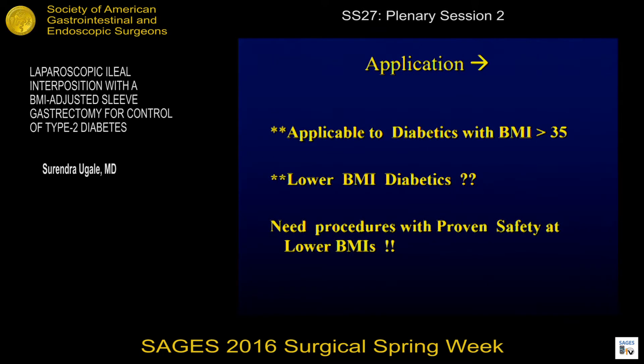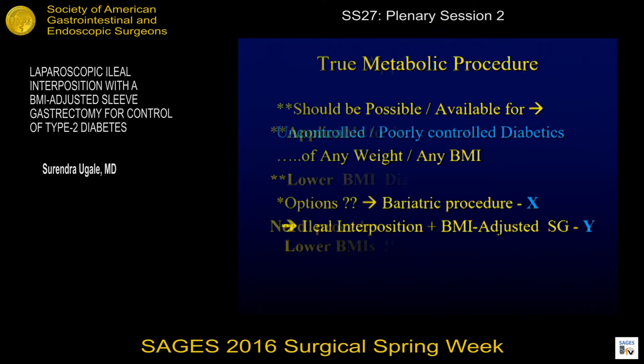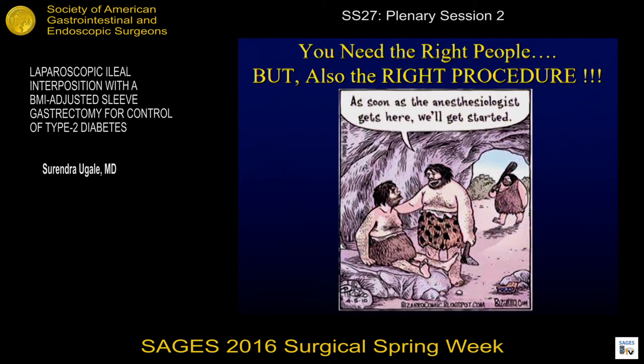The application for diabetes with all this has been for BMI more than 35. What about the lower BMI diabetics? They need a procedure with proven safety at lower BMIs. A true metabolic procedure should be available for anyone whose diabetes is uncontrolled or poorly controlled, because the emphasis is not the weight. You do need the right people but you also need the right procedure.